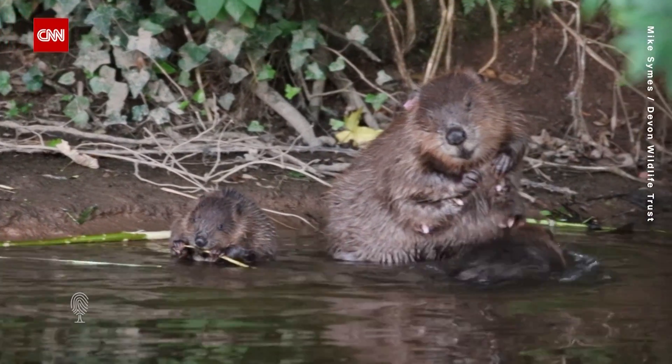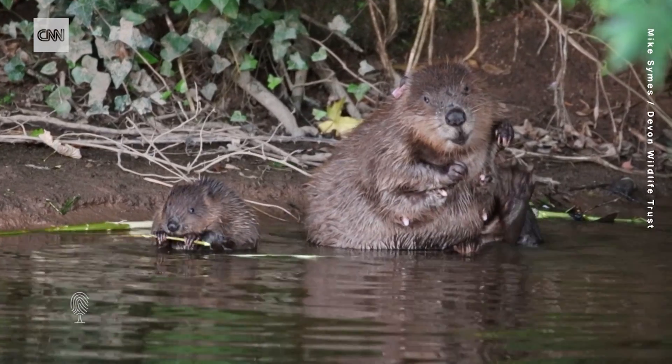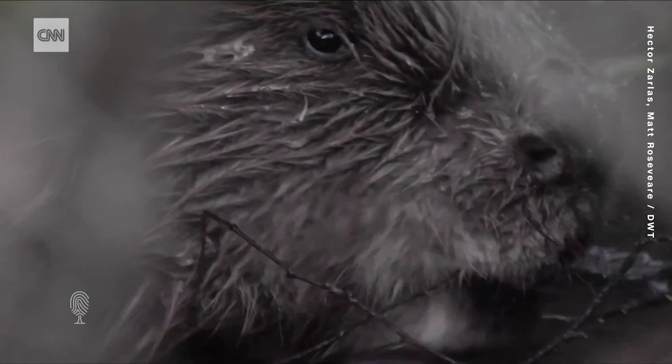This is Pink Tag. She's a Eurasian beaver. Pink Tag and her family live on the River Otter in Devon, and they are some of the first wild beavers in England for around 400 years.